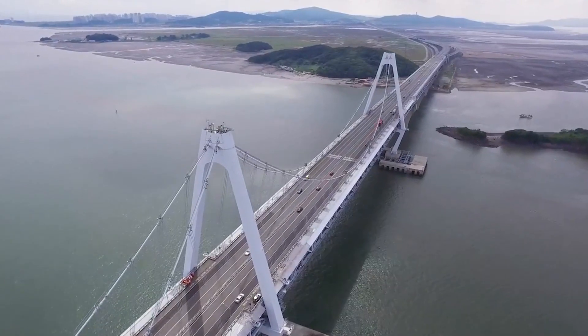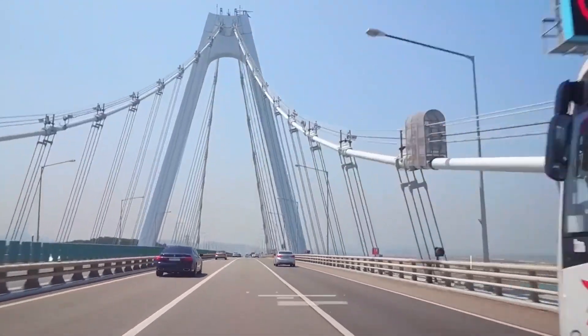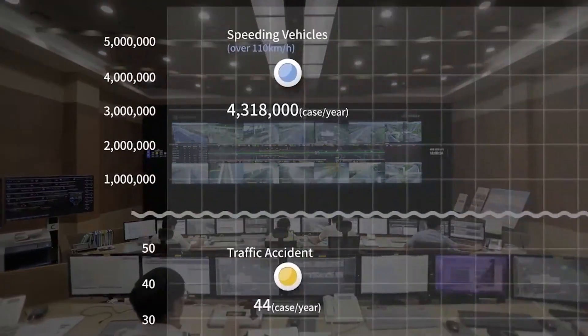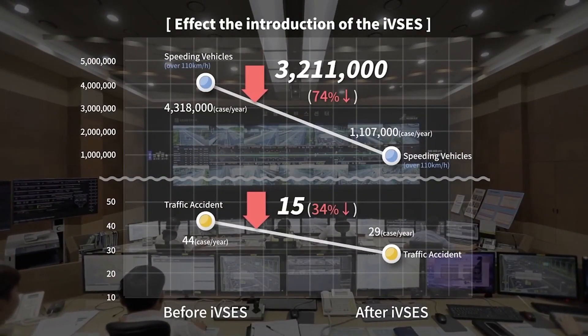S-Traffic's ITS infrastructure supports seamless mobility and operations for smart cities. Our ITS system for Yongjong Bridge monitors traffic in real-time for interactive management of traffic flow, reducing traffic violations by 74% and vehicular accidents by 34%.